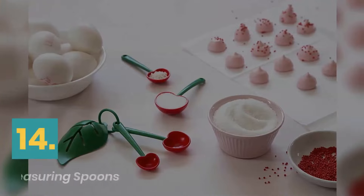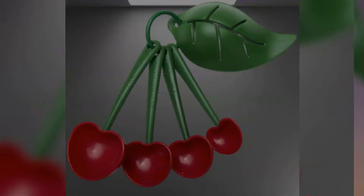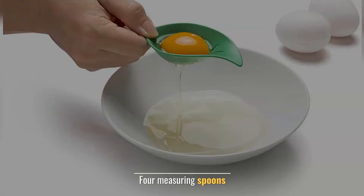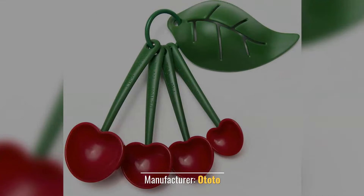Number 14: Ototo Mon Cherry Measuring Spoons. Color: multicolored. Shaped in the shape of cherries. Includes 4 measuring spoons. Material: ABS. Manufacturer: Ototo.